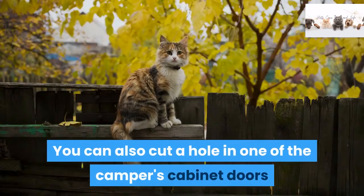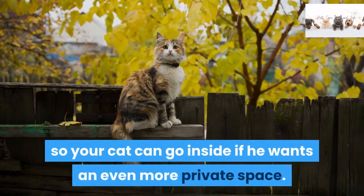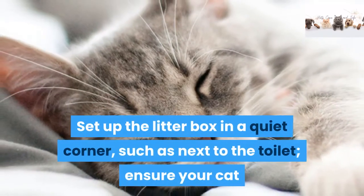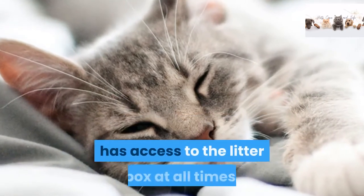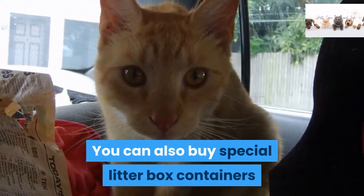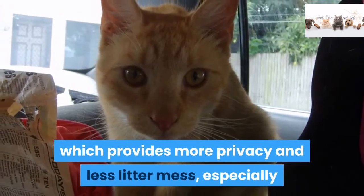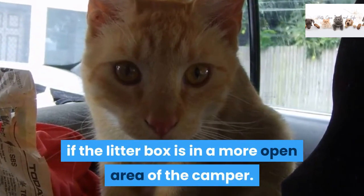You can also cut a hole in one of the camper's cabinet doors so your cat can go inside if he wants an even more private space. Step 4. Set up the litter box in a quiet corner, such as next to the toilet. Ensure your cat has access to the litter box at all times. You can also buy special litter box containers that have a roof and a small door, which provides more privacy and less litter mess, especially if the litter box is in a more open area of the camper.